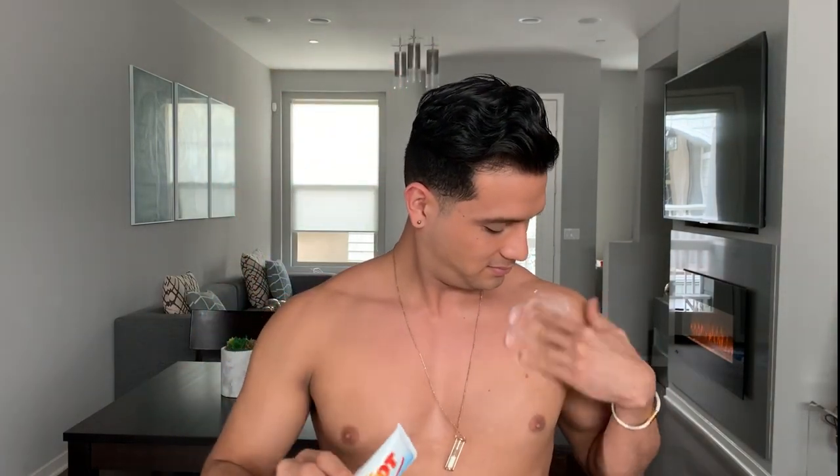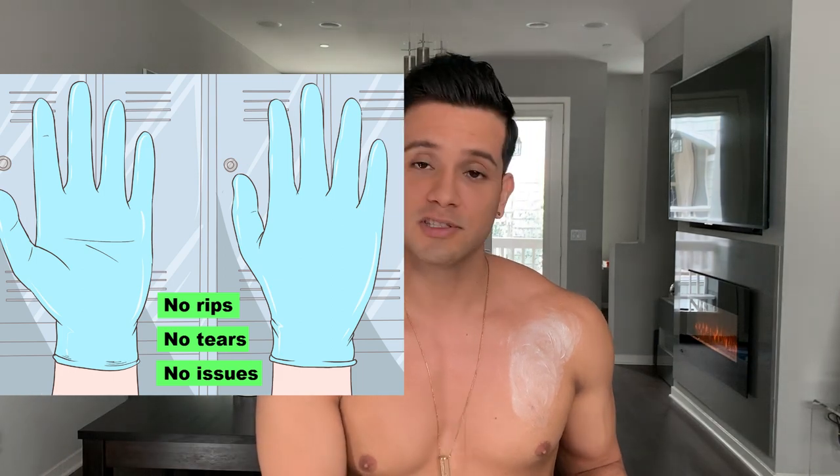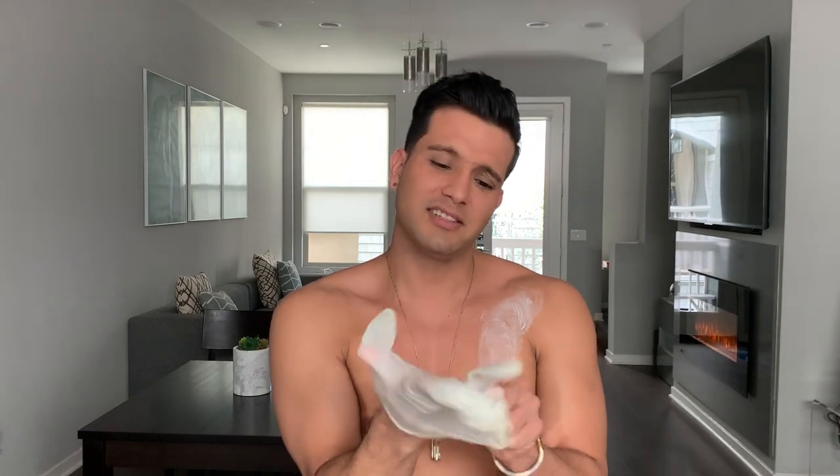Icy Hot Pain-Relieving Cream — it just feels kind of cold. Remember to always use protection, kids. Tiger Balm — it just feels really hot. It doesn't feel cold at first at all.